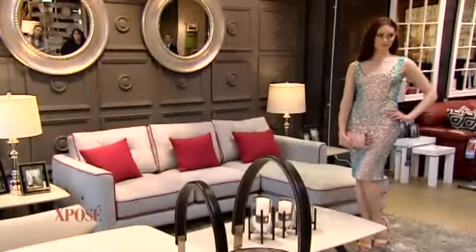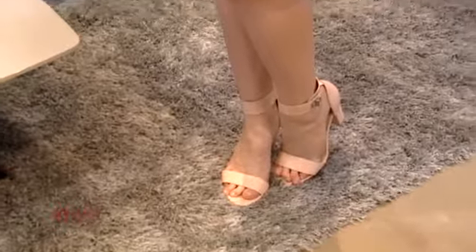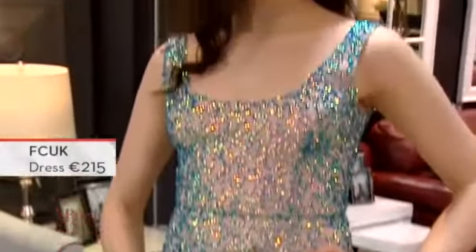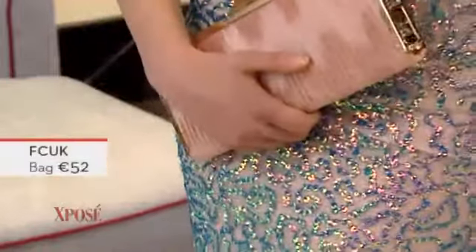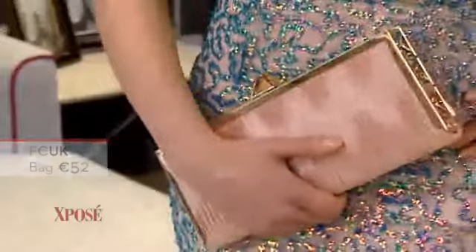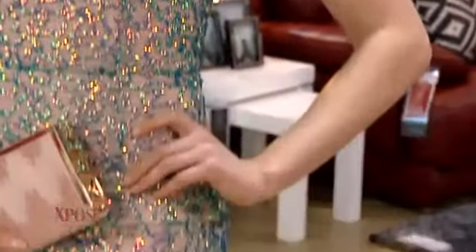Moving on to this next look — a gorgeous, glitzy number, really nice. There's a bit of a 1950s feel to this, and of course those mermaid blues, turquoise blues — that's a big colour for this summer. I just love the simplicity of it. It hugs your body, beautiful. The back, the shoes — everything is head-to-toe French Connection, and it's a stunning one.